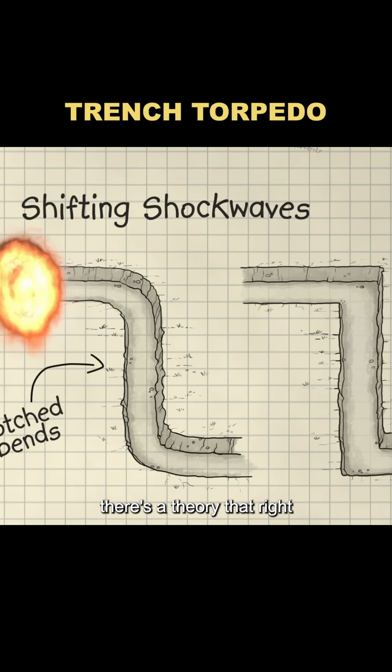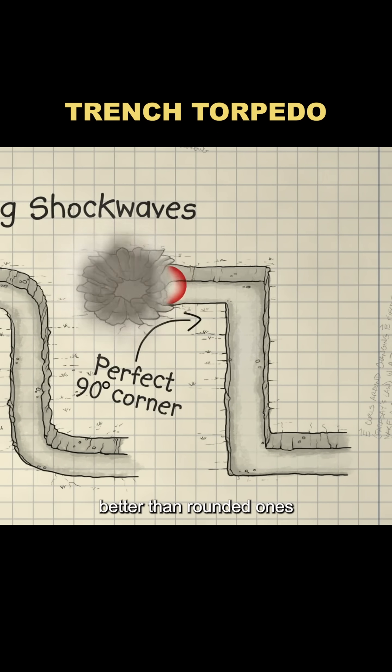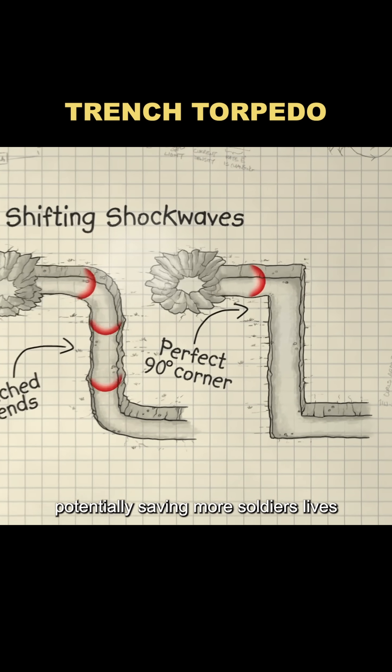Do you know how this is made? There's a theory that right-angled trenches can block a bomb's shockwave better than rounded ones, potentially saving more soldiers' lives.